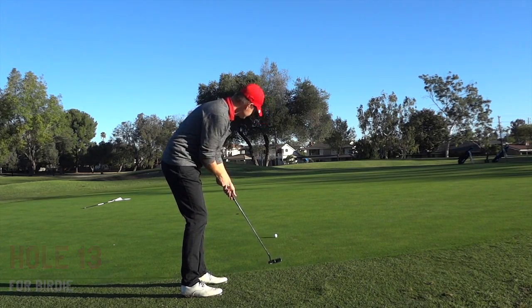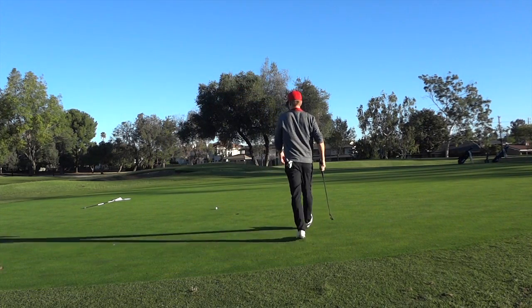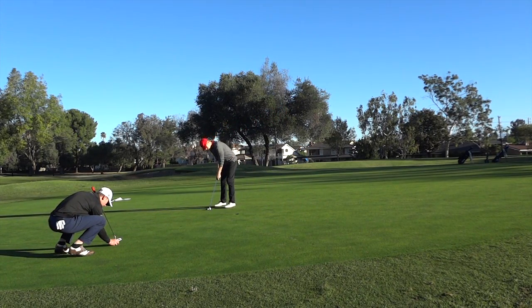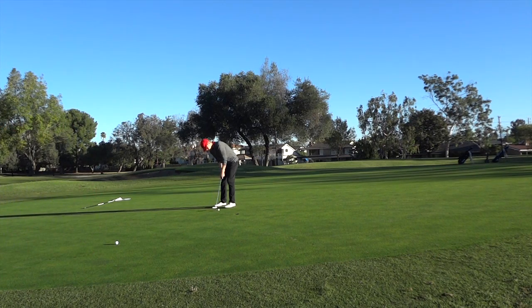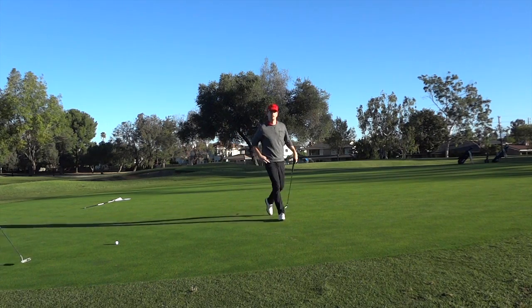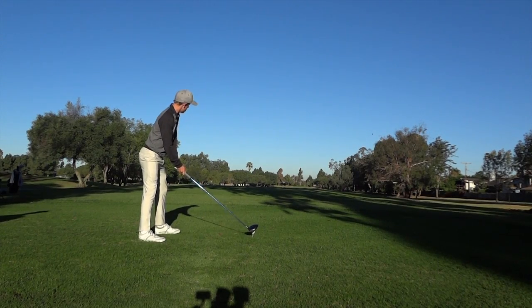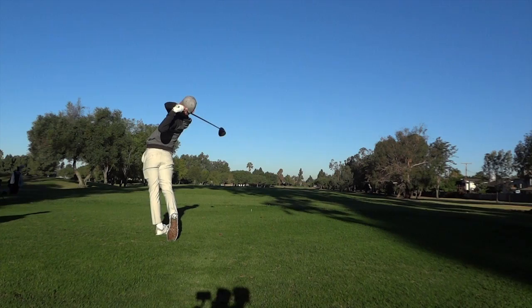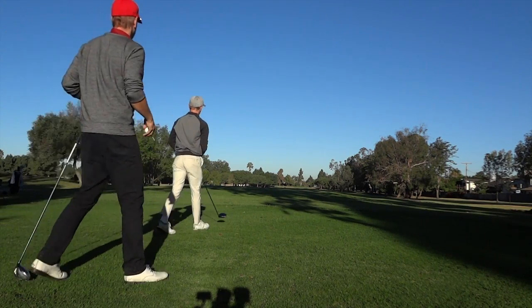I'm just about a foot on the fringe, and like a lot of times when you're on the fringe, you over-account for how much the fringe is going to slow you down. But I actually have a putting program I've been going through that's been working really well — I'm putting much better. That tap-in was not a given-me recently, but the program's been making a big difference.